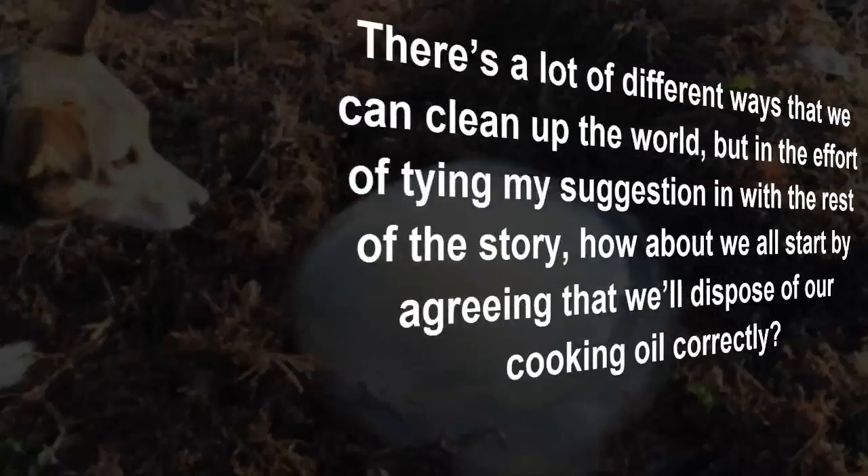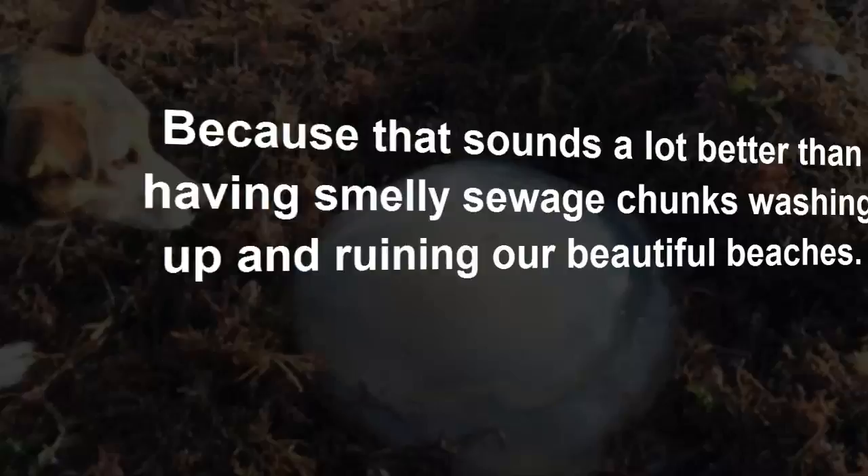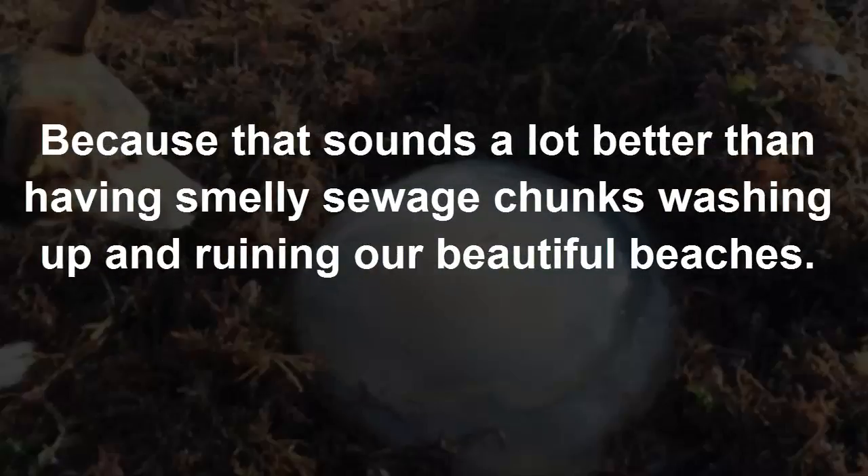There are a lot of different ways that we can clean up the world, but in the effort of tying my suggestion in with the rest of the story, how about we all start by agreeing that we'll dispose of our cooking oil correctly — because that sounds a lot better than having smelly sewage chunks washing up and ruining our beautiful beaches.